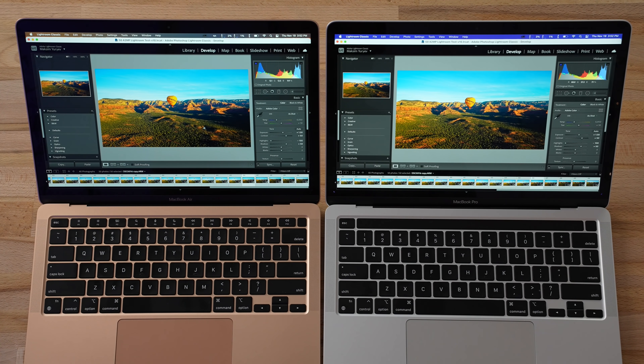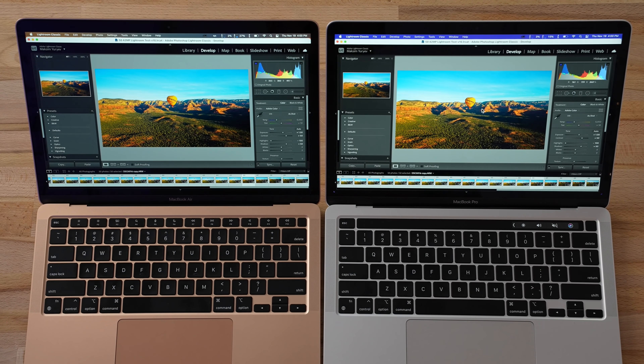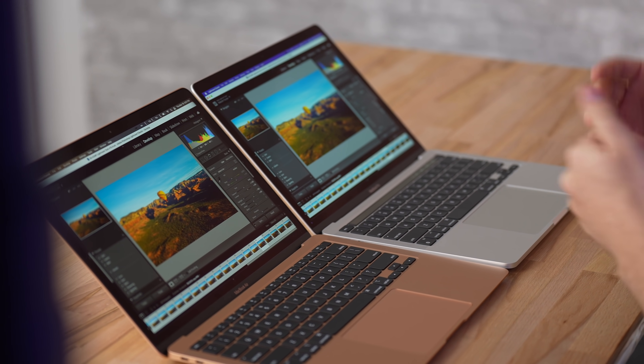To put those scores in perspective: the 2020 27-inch iMac 8-core model at $2,300 with 8GB of RAM took 3 minutes 55 seconds — much longer than both MacBooks, and that's running under Rosetta without Apple Silicon optimization. Lightroom Classic is heavily RAM-dependent, so we'll be testing whether the 16GB versions of these M1 MacBooks perform even better — that's the next video, so subscribe and enable notifications to catch it.